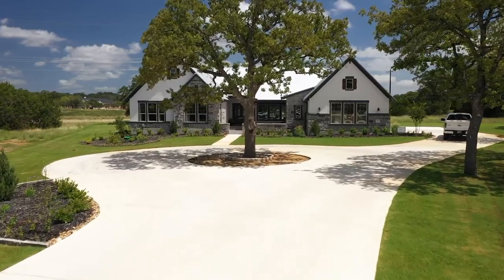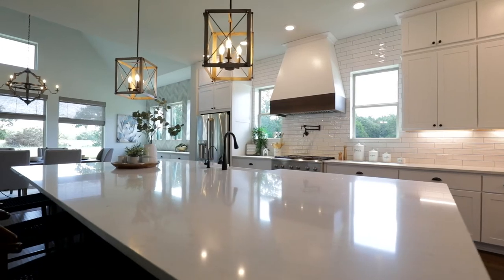If you need any additional information about this home or the possibilities out here in Belle Oaks, feel free to contact me. I look forward to welcoming you to the Texas Hill Country.